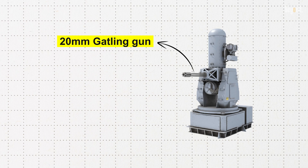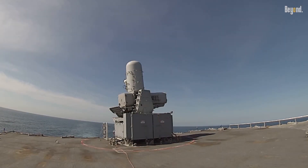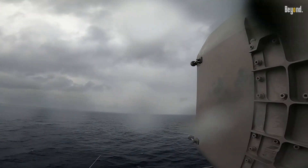It replaced the traditional 20mm Gatling gun with an 11-round RAM launcher, enabling CRAM to engage targets farther away and with unparalleled precision than ever thought possible, and has become an indispensable asset in naval operations.